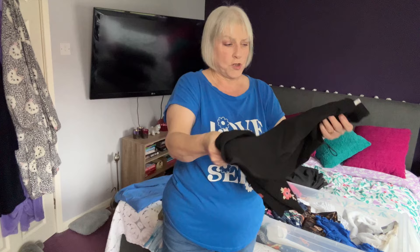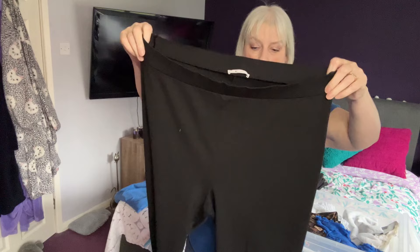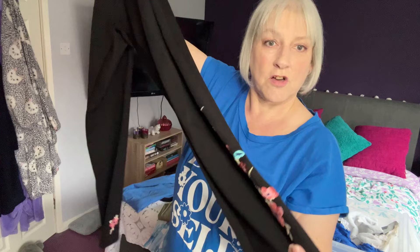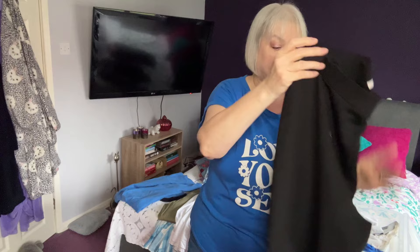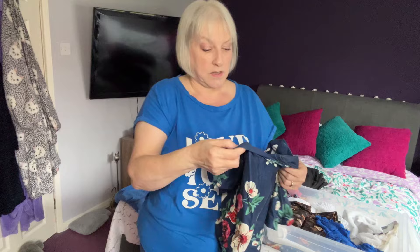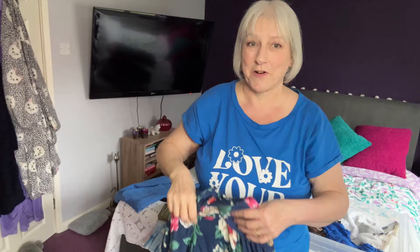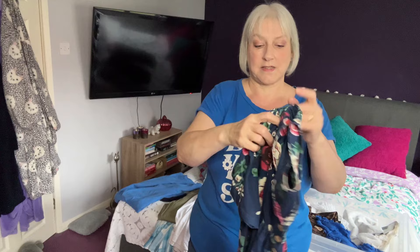I'm not sure these are spring trousers — these are a pair of leggings from Tu at Sainsbury's. I've had these years, but I like them because they've got this little floral detail on the bottom of the leg. Would you say those are for spring? They're a nice fit and would go with some nice pastel-coloured tops, so we'll keep those and put them back in the wardrobe. This is a floral top I wore quite a lot over the last couple of years, got it from Amazon — I love the colours but I think it's time to get rid of it. That's one for the charity shop pile.